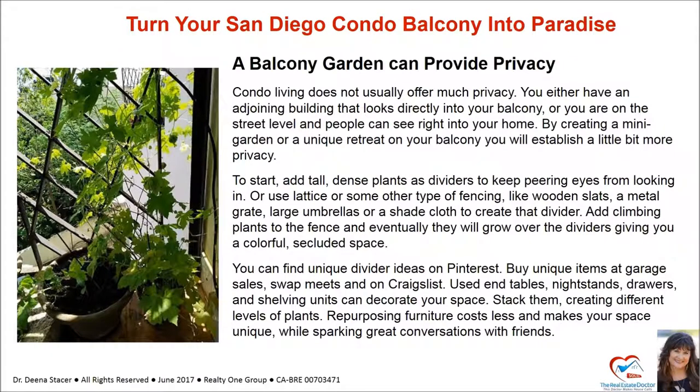A balcony garden can provide privacy. Condo living does not usually offer much privacy. You either have an adjoining building that looks directly into your balcony, or you are on the street level and people can see right into your home. By creating a mini garden or a unique retreat on your balcony, you will establish a little bit more privacy. To start, add tall, dense plants as dividers to keep peering eyes from looking in.